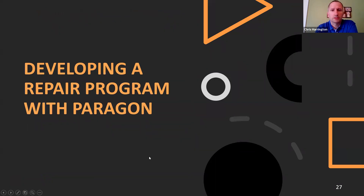That wraps up the technical demonstration of Paragon's unique capabilities for INC repair. I'll turn it back over to Ty so we can cover how to develop your own site-specific repair program with Paragon.